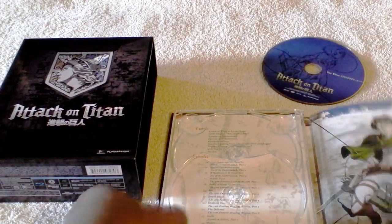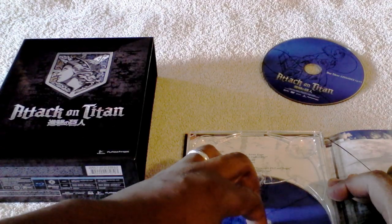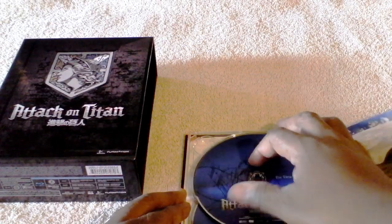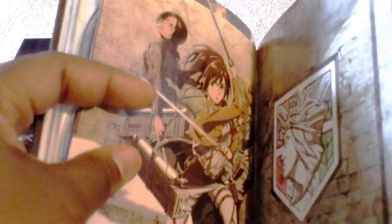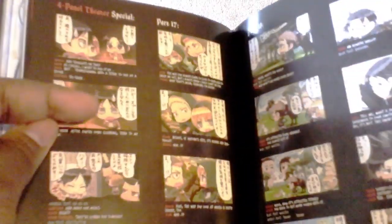I want to show you the back of that — as you guys can see, the episodes and the extras. I want to show you every detail of what this includes, trying to be something different since there's tons of videos out there. Here's the digibook, which includes 24 pages — characters information, episodes, mini episodes, and more.